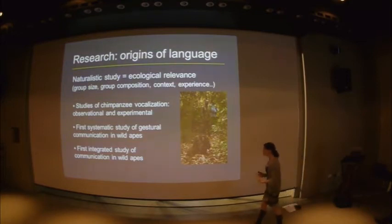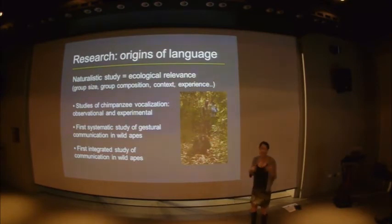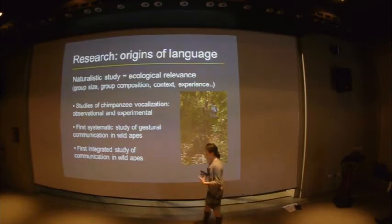What's absolutely critical when addressing questions from an evolutionary perspective is that we have this naturalistic data. The chimpanzees live in massive groups, fission and fuse, range over kilometres, communicate over kilometres in dense forest. They hunt, they try to kill each other on occasion, they sneak females away for consortships. It's all the rich behavioural data that you just can't recreate in captivity, and it's so important to understand the environment in which that behaviour is adapted and evolved.